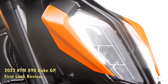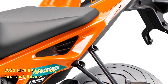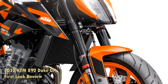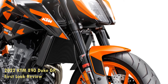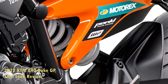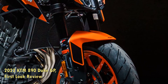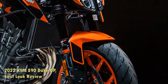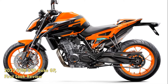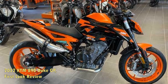In 2022, the 890 Duke R retains much of its class-leading equipment. Brembo Stylema calipers still clamp down on 320mm discs at the front, while a Brembo MCS master cylinder provides all the feel and feedback one could desire. The aggressive geometry, WP Apex suspension, and Michelin Power Cup 2 tires also live up to the Super Scalpel nickname, making the Duke R a weapon on both the street and track. The liquid-cooled 890cc parallel twin pumps out 121 horsepower and 73 lb-ft of torque, retaining all the excitement that made the 890 Duke platform such a hit when it joined the KTM lineup in 2020.